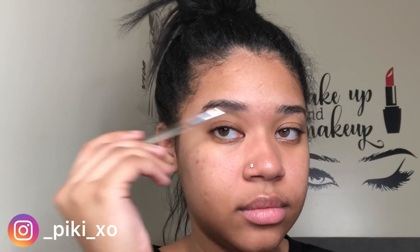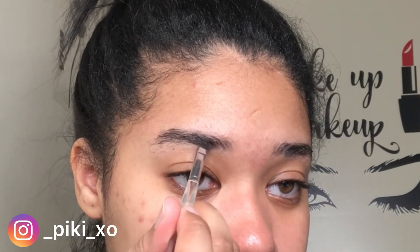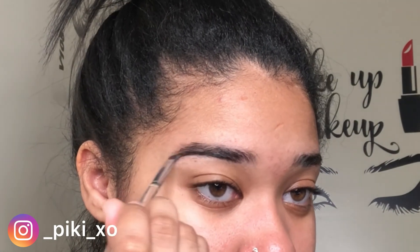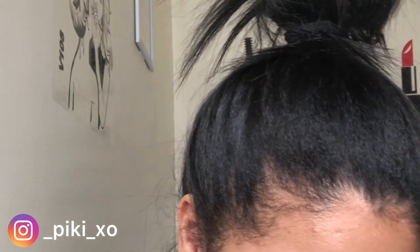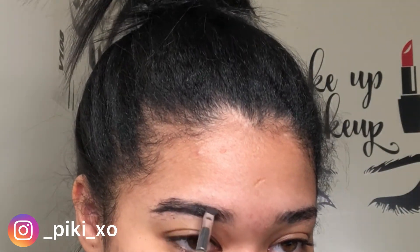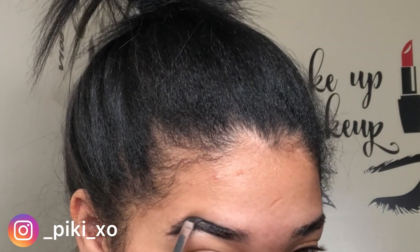Hey guys, welcome back to my channel. For today's video we're gonna do a get ready with me — my everyday makeup look. I had to do a voiceover because my boyfriend was staying over and got stuck because of the storm, so he's at my house on the game literally screaming.